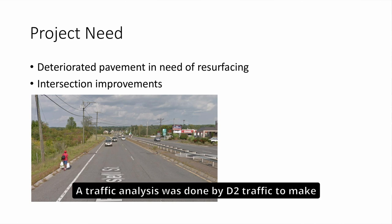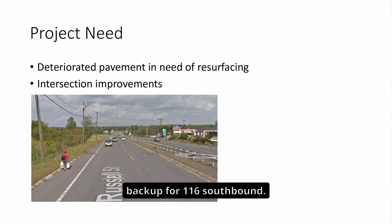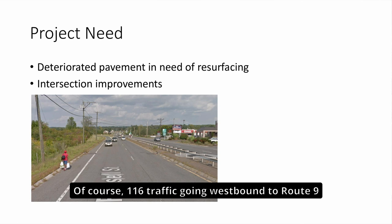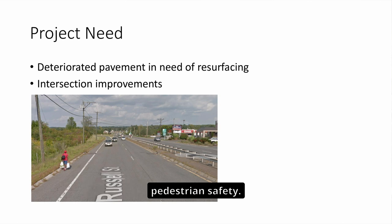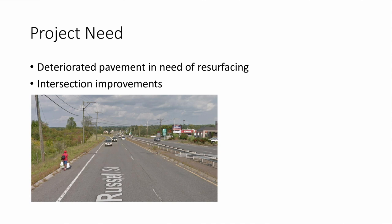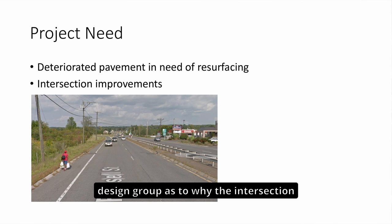A traffic analysis was done by D2 Traffic to make sure the new configuration would not create a lengthy backup for Route 116 southbound. Route 116 traffic going westbound to Route 9 will be slowed compared to the existing condition, but that is the intent in order to improve bicycle and pedestrian safety. A future project is planned to construct a sidewalk along the north side of Route 9 from McDonald's to Campus Plaza Road.